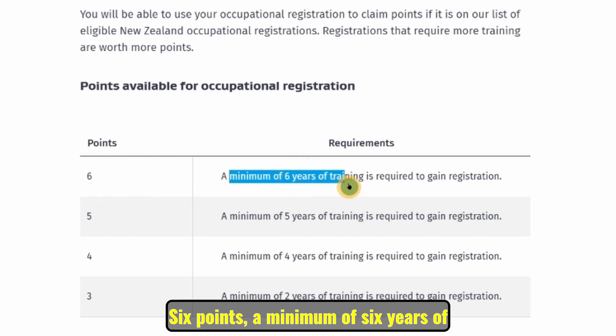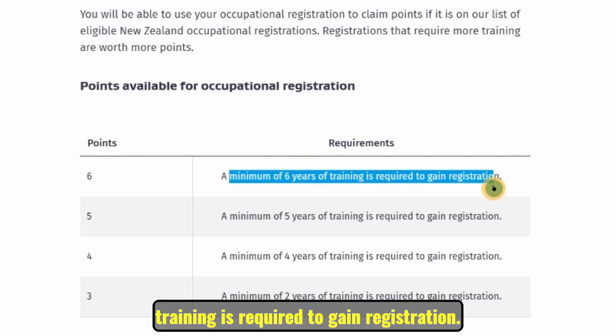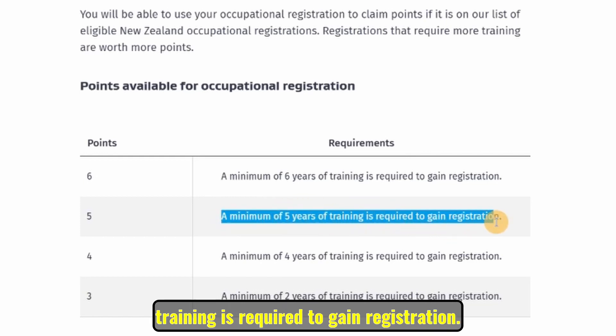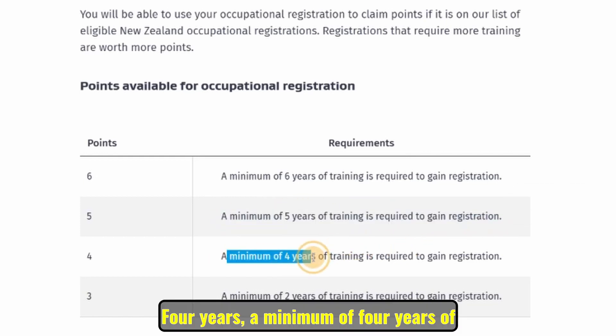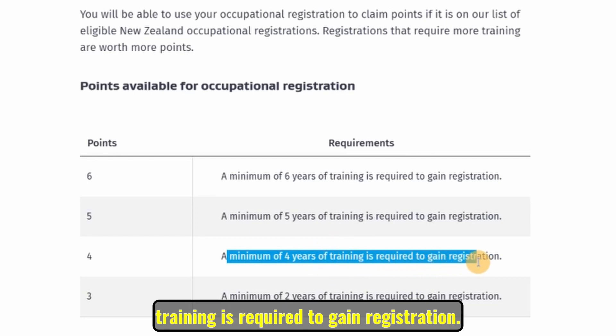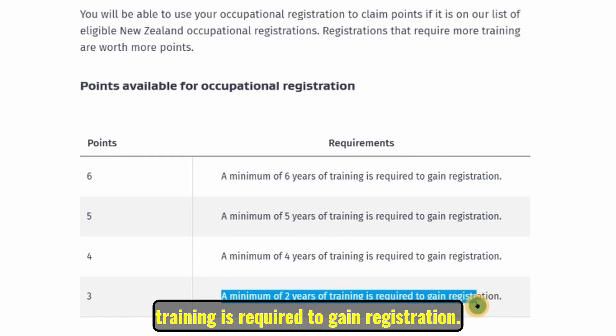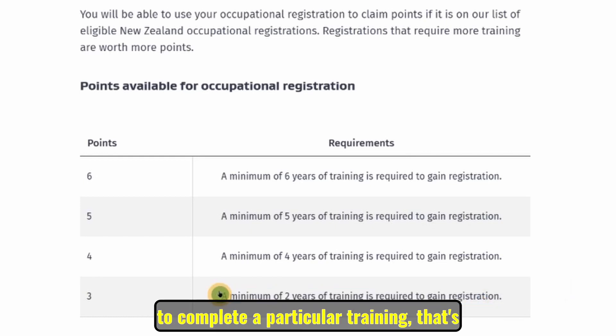The points available for occupational registration are: six points for a minimum of six years of training required to gain registration; five points for a minimum of five years; four points for a minimum of four years; and three points for a minimum of two years of training required to gain registration.